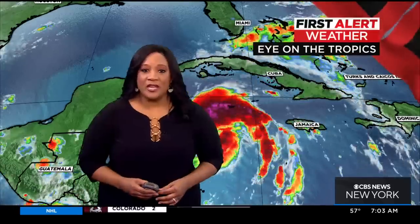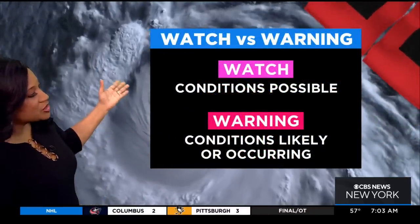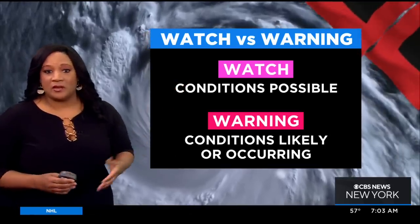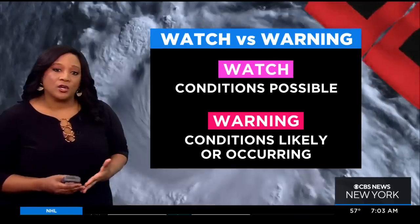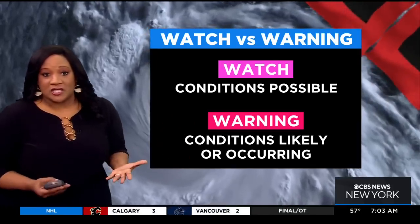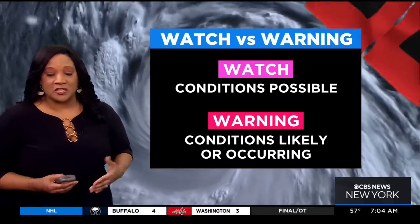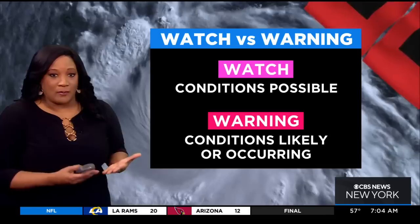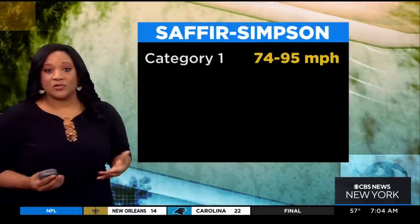Before we let you go, this seems like a good opportunity to explain the difference between a hurricane watch and a hurricane warning, or a tropical storm watch or tropical storm warning. A hurricane watch is when conditions are going to be possible, typically within about 48 hours. But a hurricane warning means that those conditions are likely or already occurring. They like to issue those warnings within 36 hours, giving folks an opportunity to make some preparations — it becomes more difficult as the outer bands are already approaching.